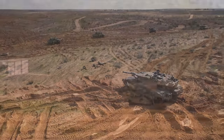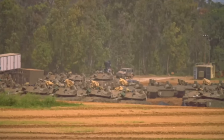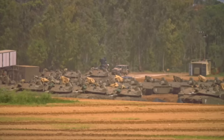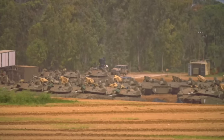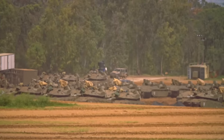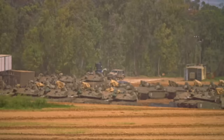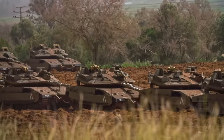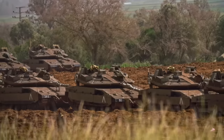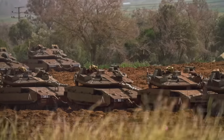The Merkava's armor is another contributor to the tank's success, ensuring maximum protection for its crew. It features modular composite armor, allowing for quick replacement and adaptation to different threat levels. The tank's front has especially thick armor, and the engine's placement at the front adds an additional layer of protection. In addition to its physical armor, the Merkava is equipped with the Trophy Active Protection System — the only fully operational and combat-proven APS against anti-tank guided missiles in the world.